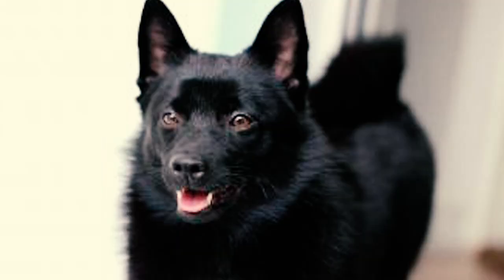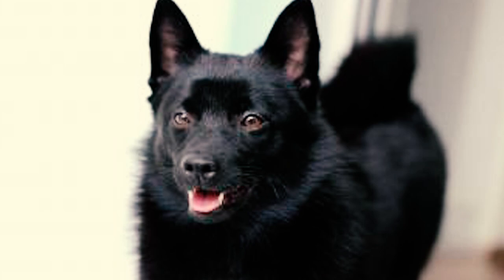Number twelve: typically a healthy breed, the Schipperke has an average life expectancy of 12 to 16 years. With proper care and affection, many of these dogs can enjoy a longer, happier, and more fulfilling life.